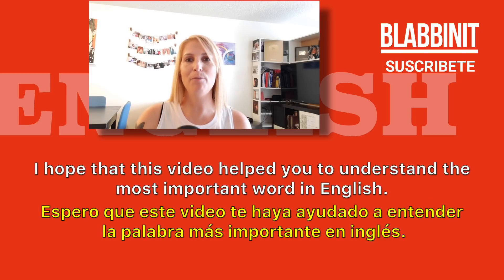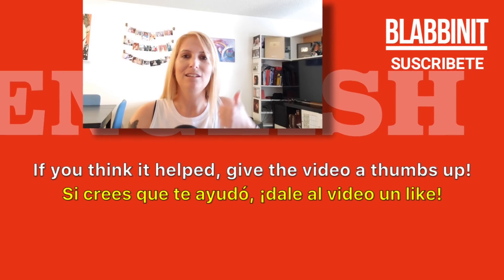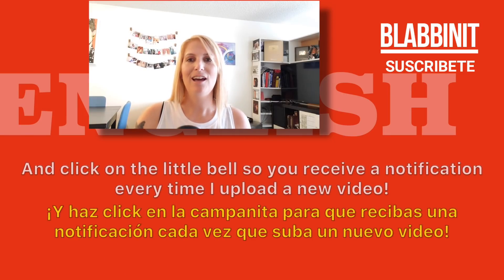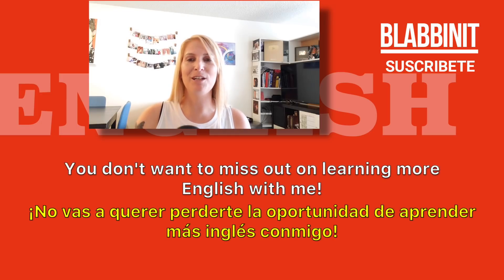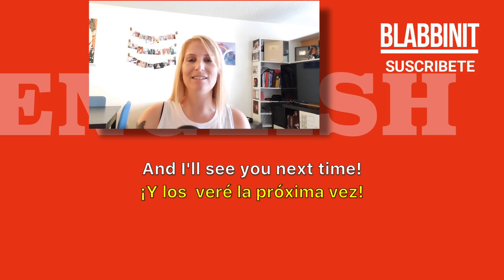I hope that this video helped you to understand the most important word in English. If you think it helped, give the video a thumbs up. Also, subscribe to my channel and click on the little bell so you receive a notification every time I upload a new video. You don't want to miss out on learning more English with me. You guys are the best — thanks so much and I'll see you next time!